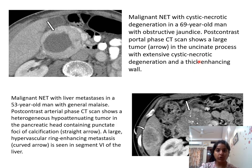A post-contrast portal phase CT scan shows a large tumor in the uncinate process with extensive cystic necrotic degeneration and a thick enhancing wall, consistent with a malignant neuroendocrine tumor with cystic necrotic degeneration.